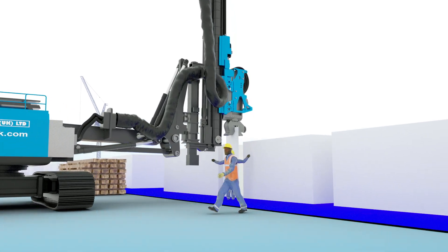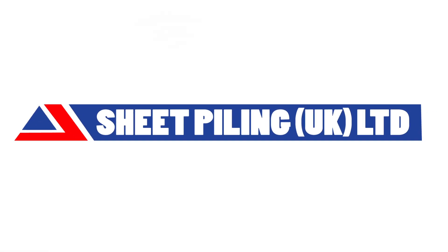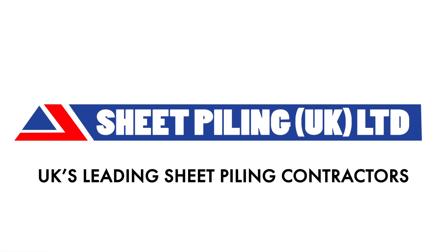Sheet Piling UK Limited are the UK's leading specialist sheet piling contractors. We pride ourselves on providing innovation and best value solutions for our clients in all sectors of the construction industry.